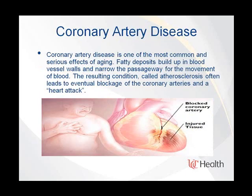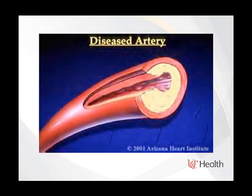The last few minutes I'll spend on coronary artery disease. In simple words, fatty deposits build up in the blood vessel wall and narrow the passageway for blood movement. This eventually leads to blockages of your heart arteries and can cause a wide spectrum of symptoms, the worst being a heart attack.